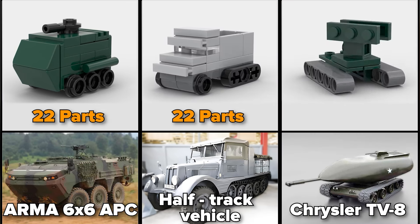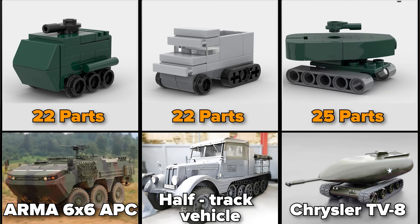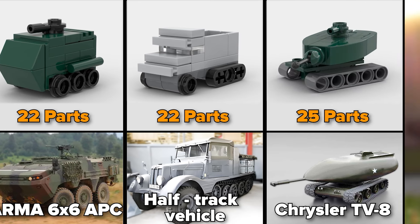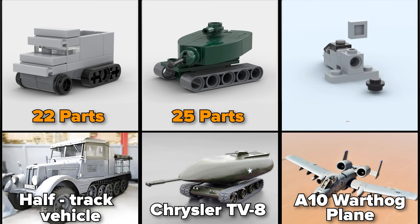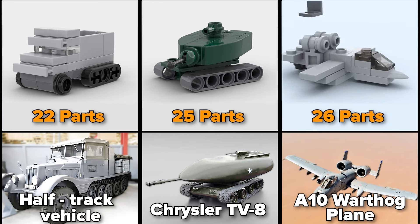Experimental Atomic Tank, Chrysler TV-8, made of 25 parts. A-10 Warthog plane, 26 parts.